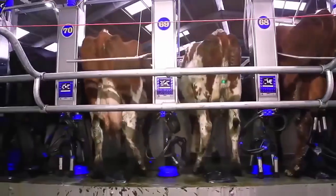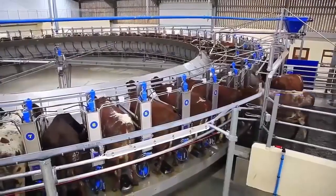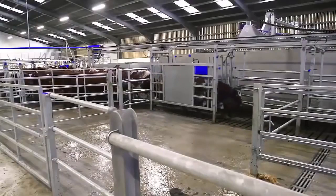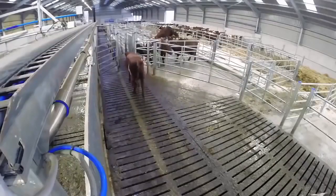We've put on ACRs, ClusterFresh, and auto teat spray. We've also incorporated the Moo Monitor heat detection collars into the parlour as well, which works very well with the drafting kit — all cows bulling in the morning are drafted automatically for us.